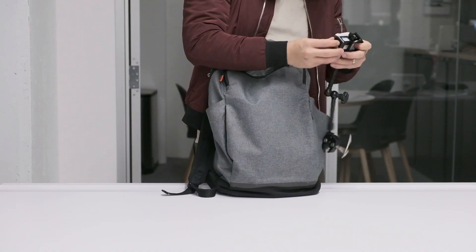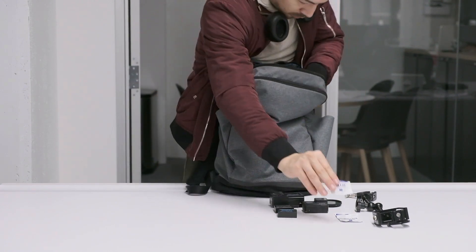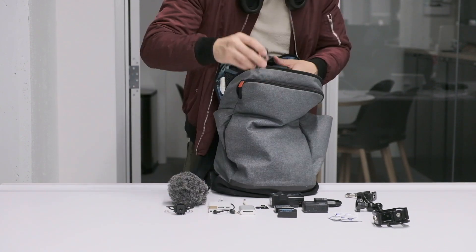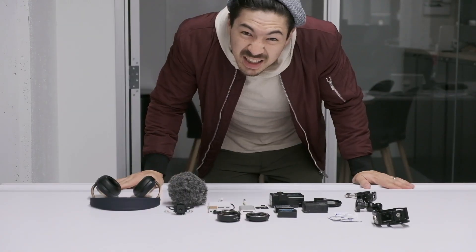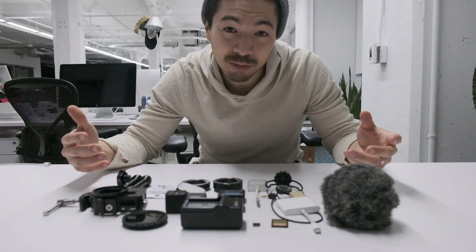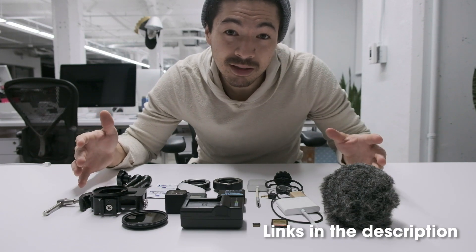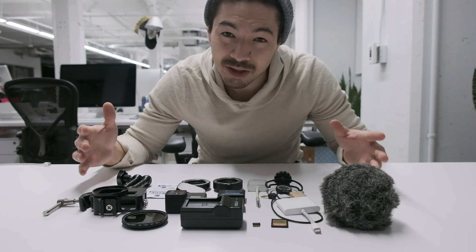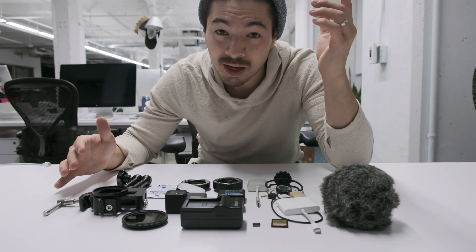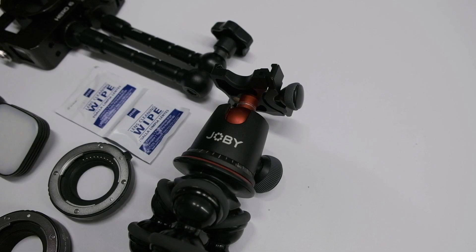I never really realized how much stuff I actually carried with me until I laid it out on this table. This is pretty much everything I carry that I use on a daily basis — or at least want to have with me just in case — aside from the camera, microphone, and tripod that I'm shooting on, which is the Fujifilm X-H1, the Rode VideoMic Pro, and the Joby 5k tripod.